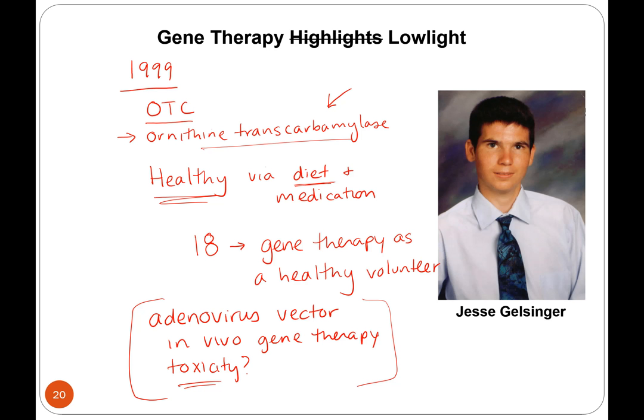They stopped all gene therapy trials and told researchers to go back and figure out how this stuff works before continuing to try it on people.